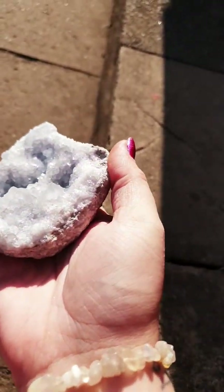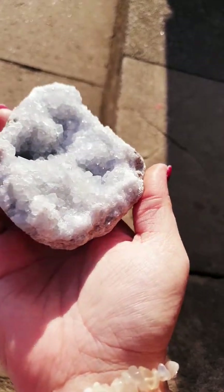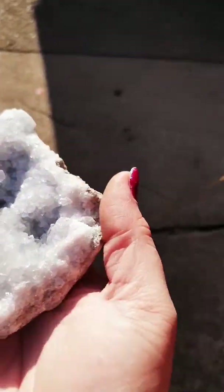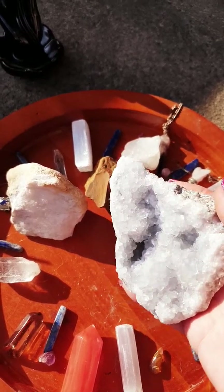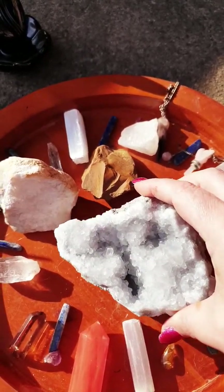You can see it's geode. I love it, honestly - I could stare at it all day. I just absolutely love it. But there's some of my crystals.